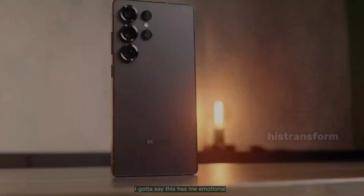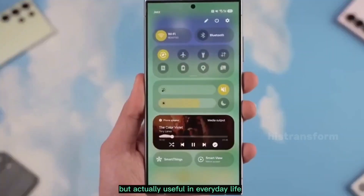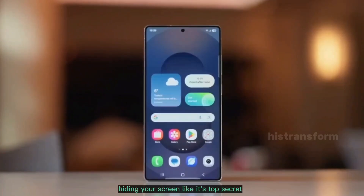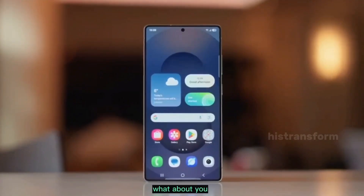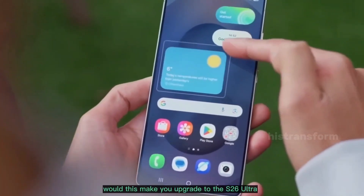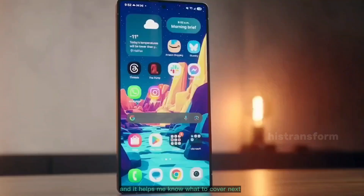Guys, I gotta say, this has me emotional. Finally, AI that's not just hype but actually useful in everyday life. Remember those times you've been on a plane or train hiding your screen like it's top secret? This could end that awkward dance. But hey, it's still just reports for now, so fingers crossed it makes the cut. What about you? Have you ever had a privacy scare with your phone? Would this make you upgrade to the S26 Ultra? Spill in the comments — I read every one, and it helps me know what to cover next.